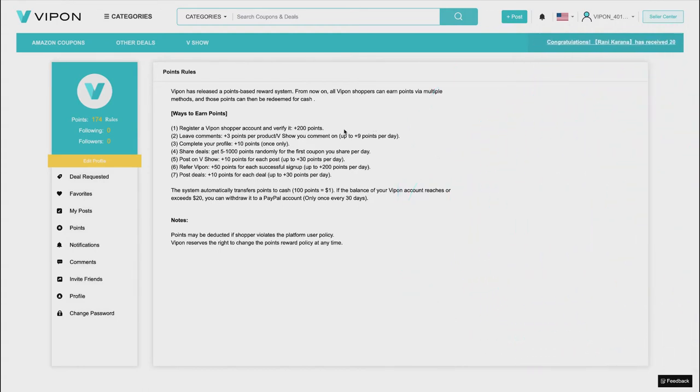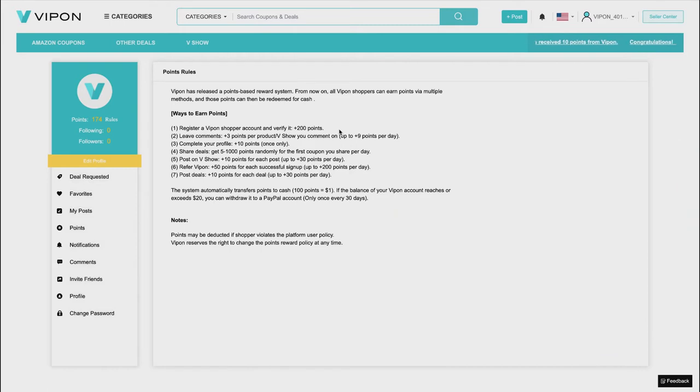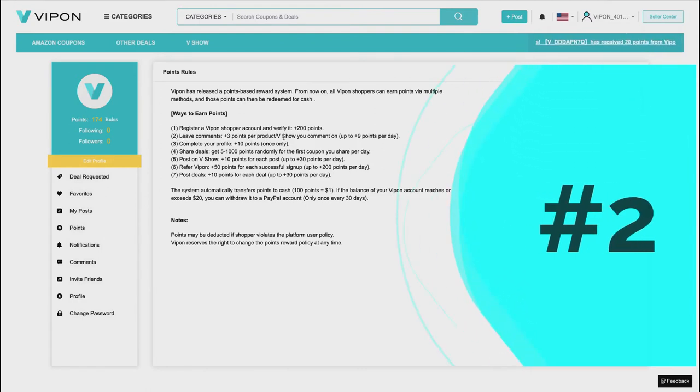Number one is to register your VIPon account and verify it — you get 200 points for that. I've had my VIPon account for several years and I can't confirm I was ever granted those 200 points. A good way to confirm is to email the VIPon support team, tell them you've registered and verified but haven't seen the 200 points, and see what they say.